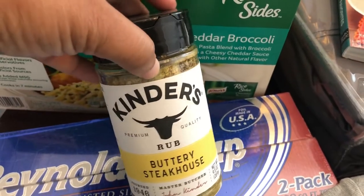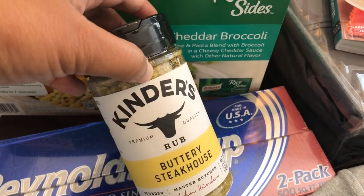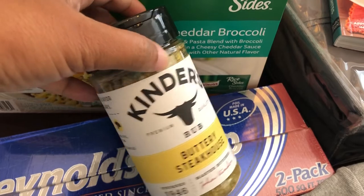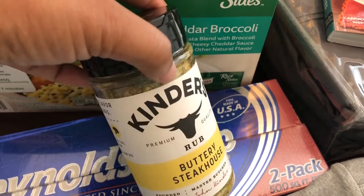I have seen a lot of people grabbing this seasoning and I do not need any seasoning at all, but I have been wanting to try this so I did grab it. I think it was four dollars and some change.